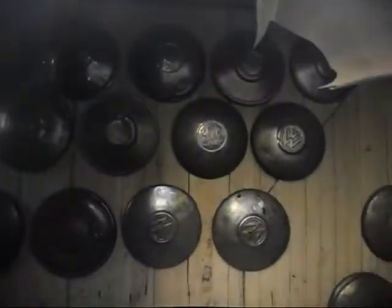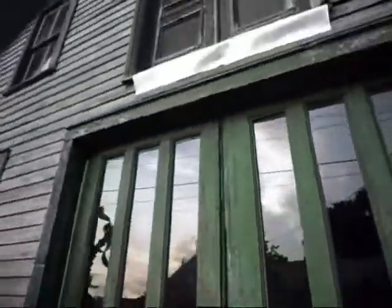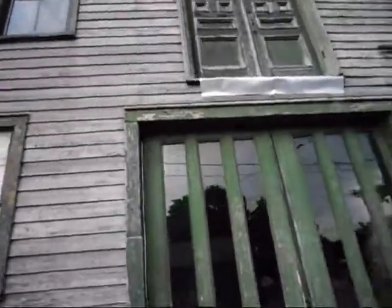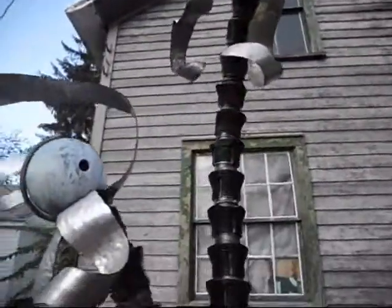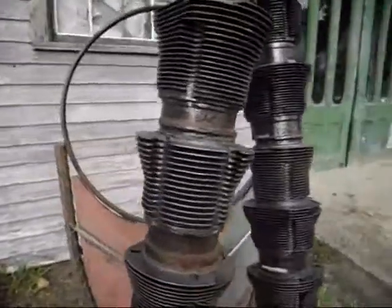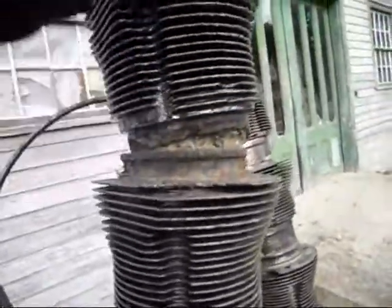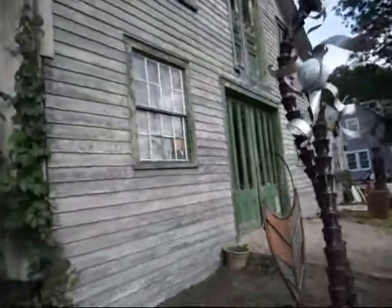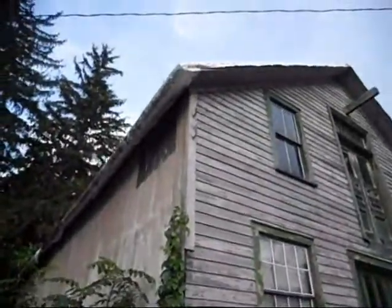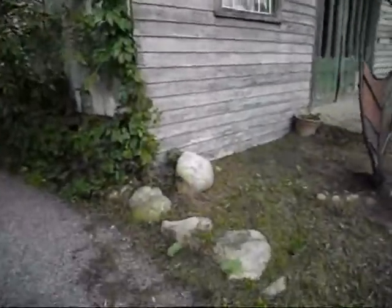Interesting place. Got some old hubcaps in the window. If this place could talk, the stories it could tell, huh? All the hurt, the repairs it's seen over the years through those big doors. Needs a little bit of work. Artwork — bowling ball on Volkswagen jugs. Someone took the time to make this artwork. That roof's not looking too good. Big building, just needs some TLC.